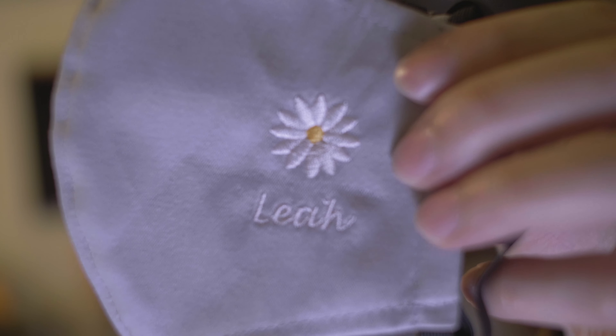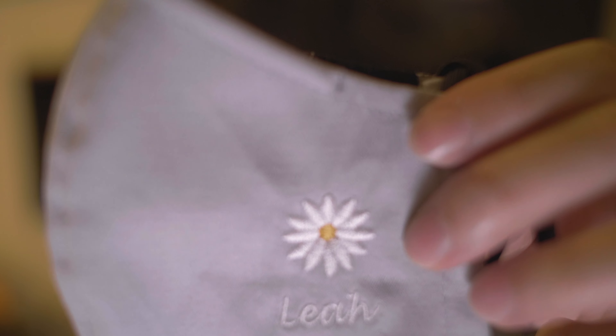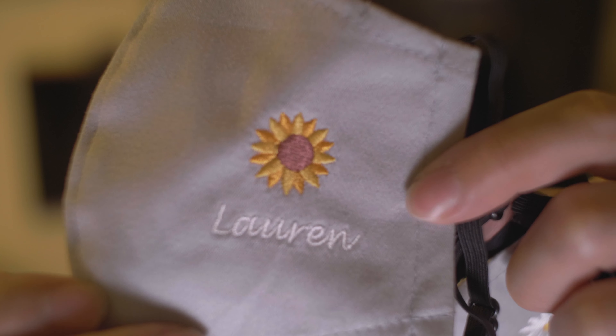Let's start with mine — mine's pretty cool, check it out. Mine's a skateboard design. This one is actually my younger daughter Leah's, and hers is a little dandelion. Lauren's is a sunflower, and my wife's is a heart. So if you have a requirement to personalize some face masks to keep you safe and keep the family safe, the company is a great choice.